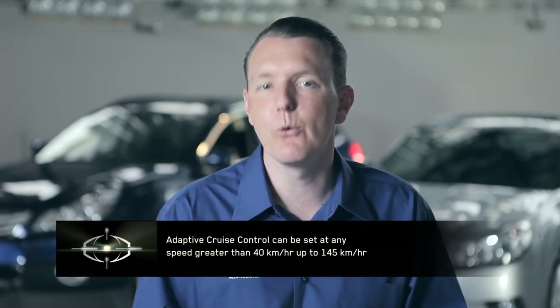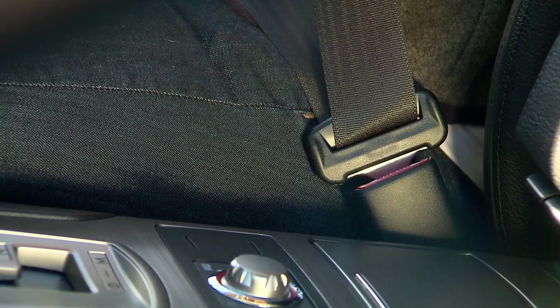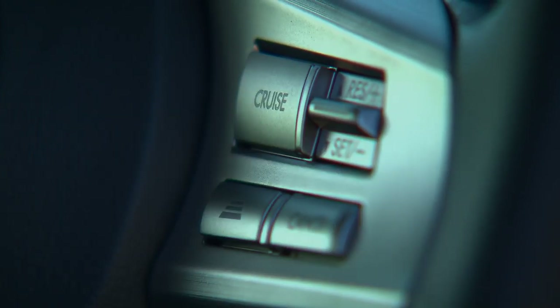Adaptive Cruise Control can be set at any speed greater than 40 km/h up to 145 km/h, provided all doors are closed, the driver's seat belt is on, the gear select lever is in drive, and VDC has not been turned off. Once set, the set speed can be controlled from zero to 160 km/h.